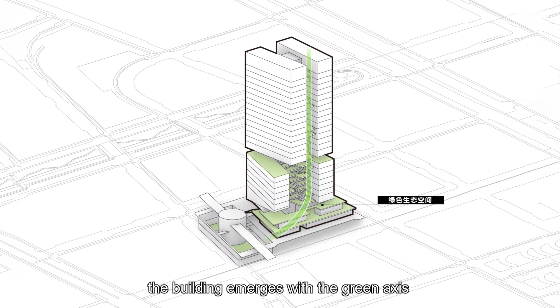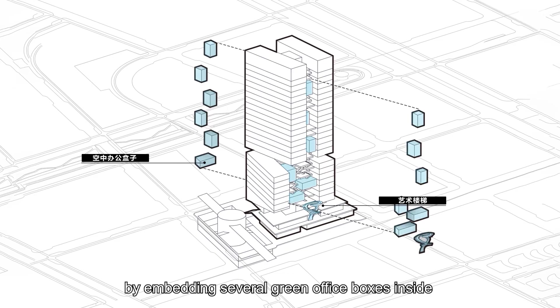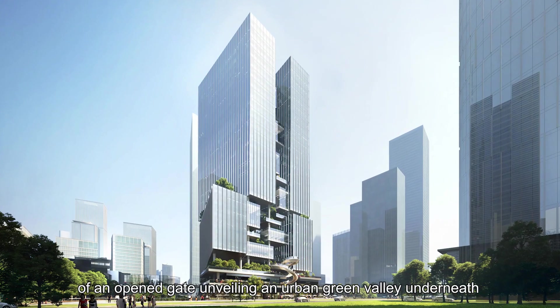On the east side, the building emerges with the green axis by embedding several green office boxes inside, which creates a distinctive image of an opened gate, unveiling an urban green valley underneath.